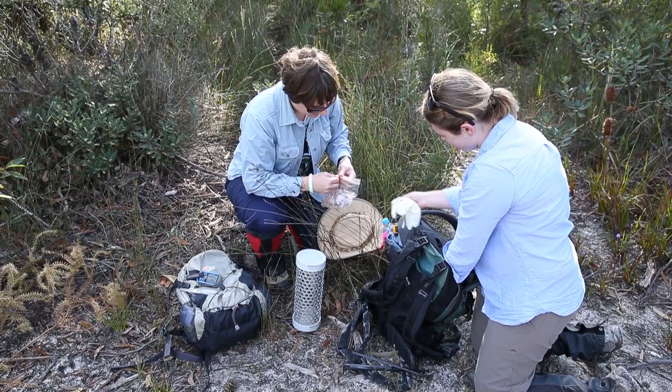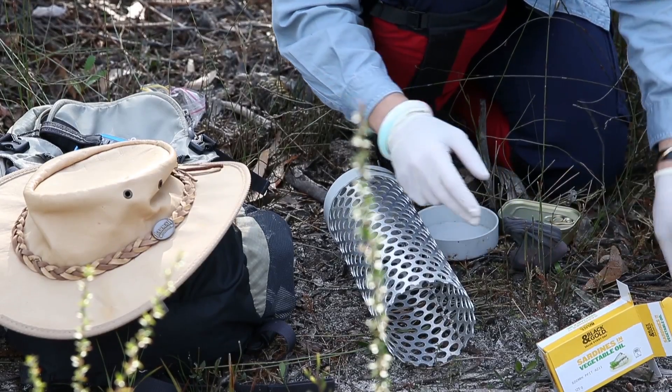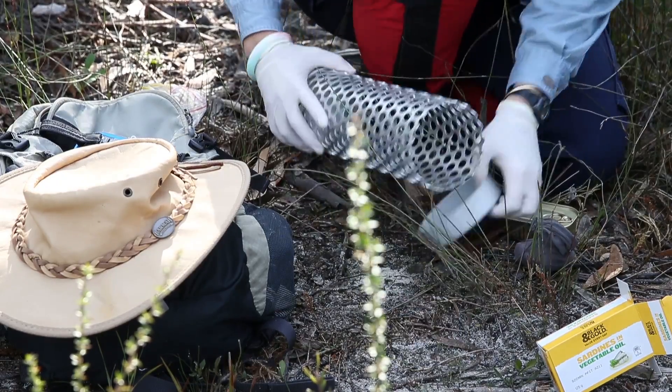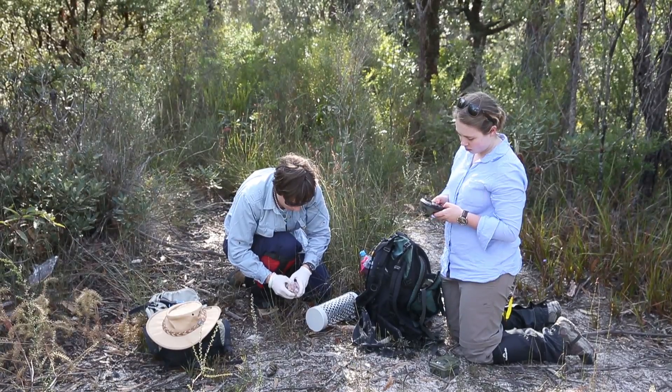What I've been looking at specifically from doing this camera work is identifying spotted-tailed quolls individually based on their unique spot patterns using different types of software.